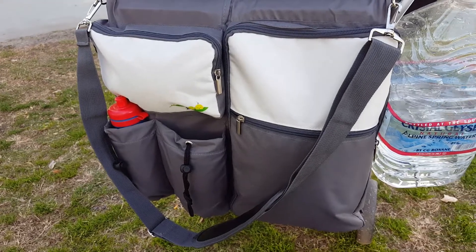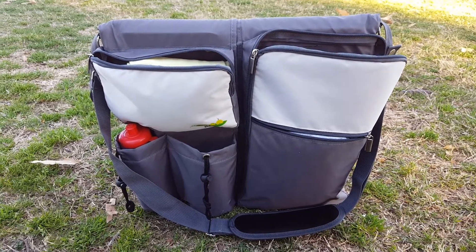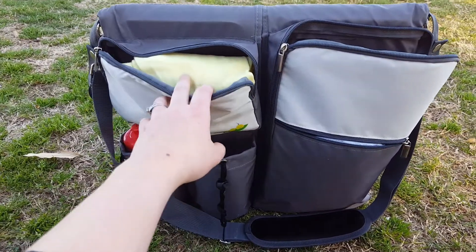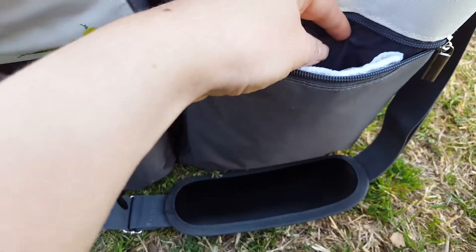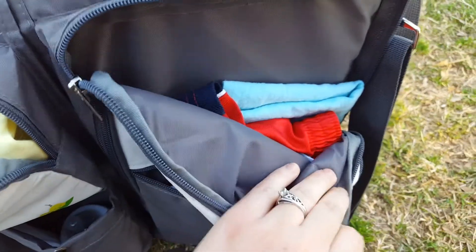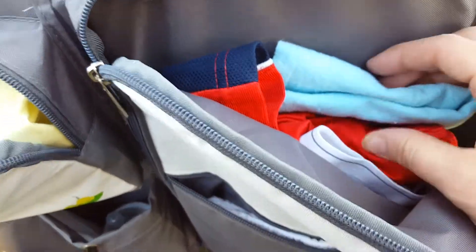I'm going to pull the bag down to show you how much you can actually hold. I've opened up every little zipper to show you just how much storage there truly is. We have this one here that would hold your nursing shield, or your wallet, your keys, cell phone. I have a burp rag in this one, and in this little section I have a change of clothes for my son who is potty training, and a thin blanket.